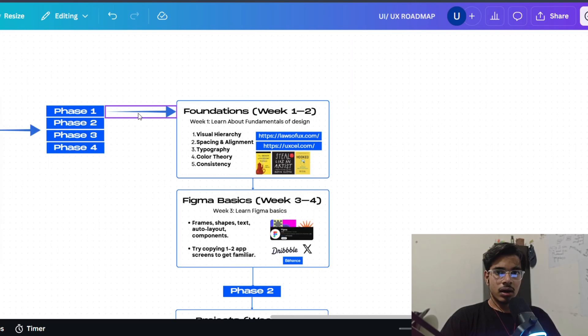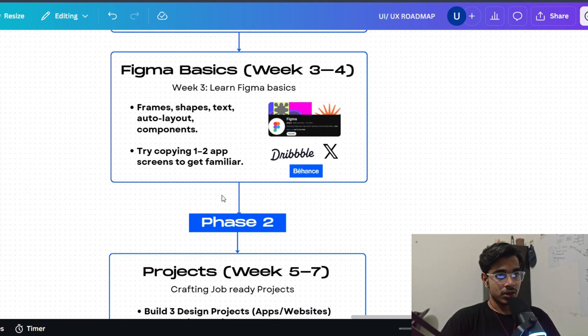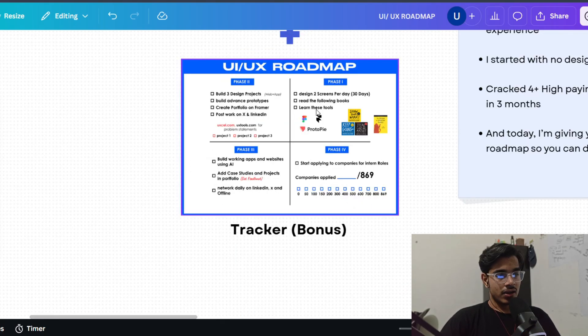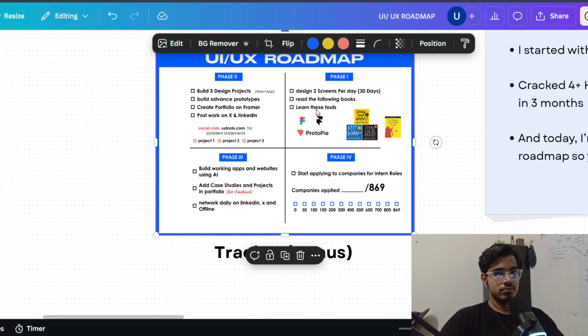This is the 4-phase roadmap that you can follow to get into UI UX design. Let me know if you like this content — subscribe to this channel, and see you. Bye.